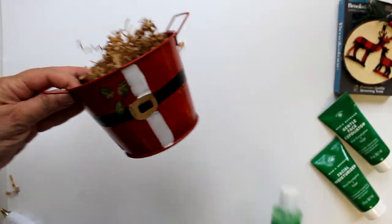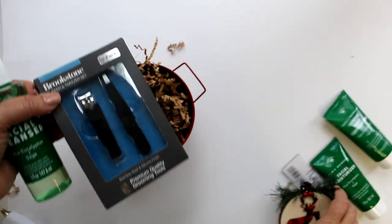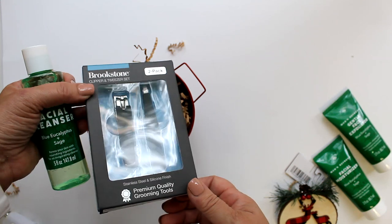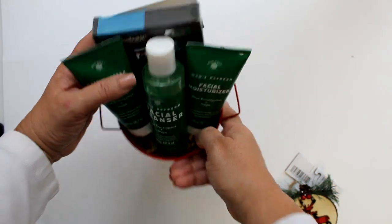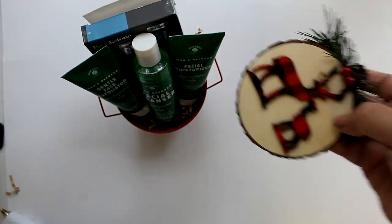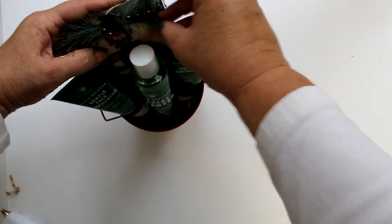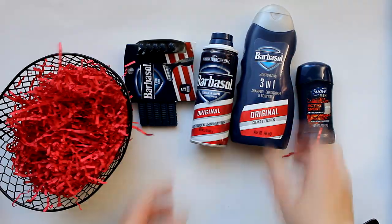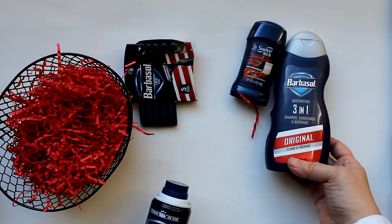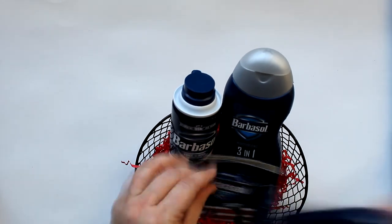Another option for this set would be one of these red Santa containers. For this one, I'm also adding this really nice manicure set from Brookstone that Dollar Tree had. I put that to the back of the bucket, then put the three pieces of the skincare line in front, and added this woodsy ornament from Dollar Tree in front of the manicure set to keep it all color-coordinated. And here's another set using a black wire basket and the Barbersole line that Dollar Tree carries year-round — they have the three-in-one wash, shave cream, deodorant, and razors.